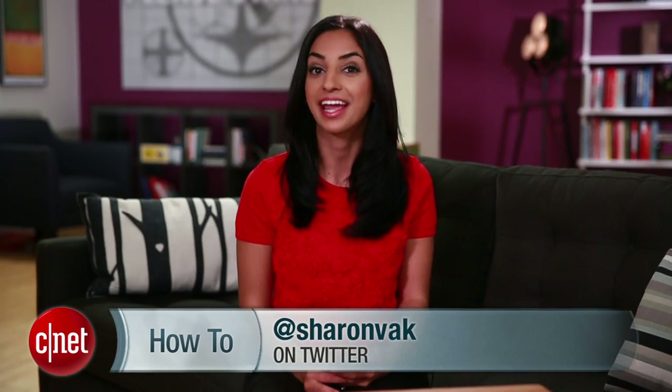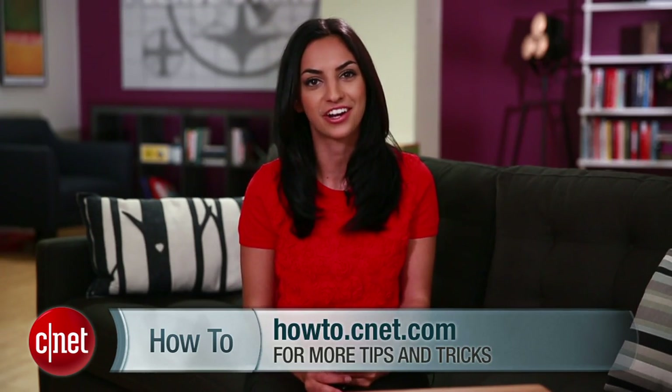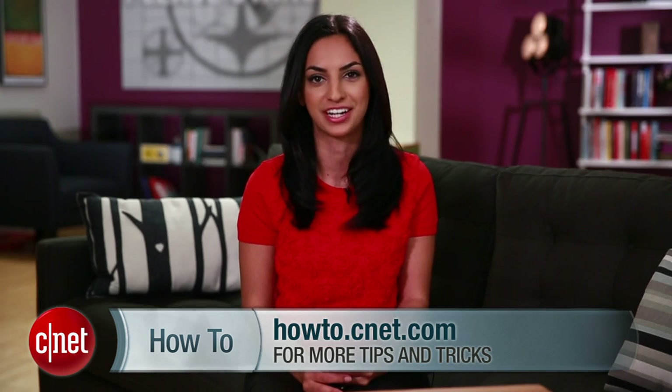If you have any questions along the way, hit me up on Twitter, and check out howto.cnet.com for more KitKat tips and tricks. For CNET.com, I'm Sharon Vaknin.